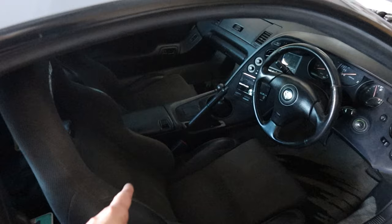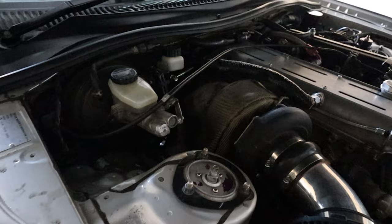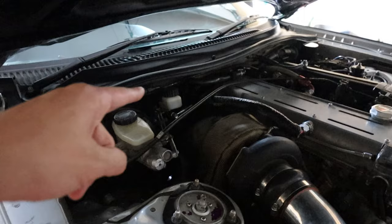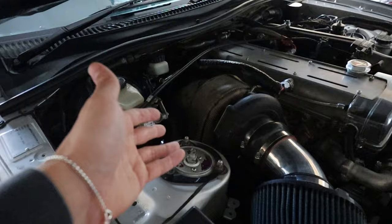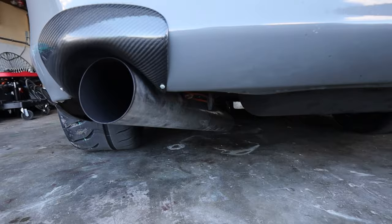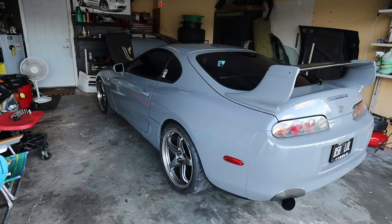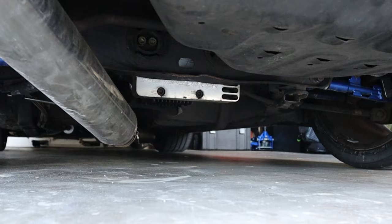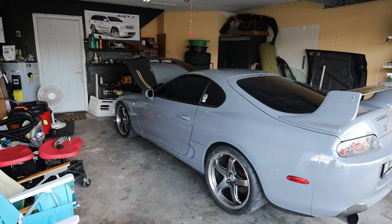We've got Denso coil packs, an ATI crank pulley, and a bigger Koyo radiator. Underneath the car there's a one-piece steel driveshaft that I'm trying to upgrade to a carbon fiber one. We have a twin-disc McLeod Stage 2 clutch, a tilton throwout bearing, tilton master and slave cylinder, and an upgraded clutch line. We also have a 4-inch straight pipe from the downpipe all the way to the back of the car. Underneath we have stock axles and a stock twin-turbo diff, plus a billet diff cover.